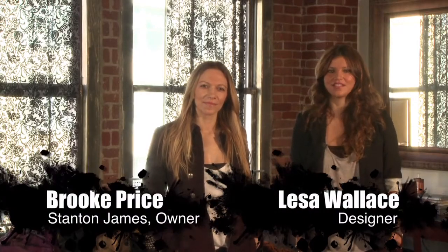Hi, my name is Lisa. I'm with Lisa Wallace Handbags and today we're in downtown Los Angeles at Staten James, one of my favorite online retailers. So we're inviting you to preview my 2010 fall collection.